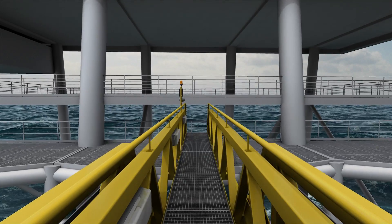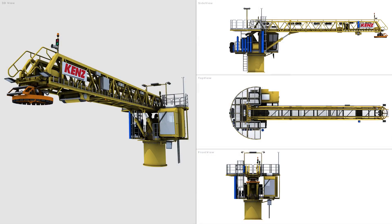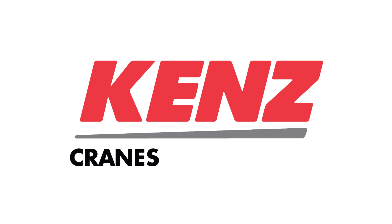The Kents Offshore Gangway is the preferred way for safe and efficient crew transfer in offshore operations, like in the wind industry as well as oil and gas. Kents Cranes — demanding conditions, exceptional solutions.